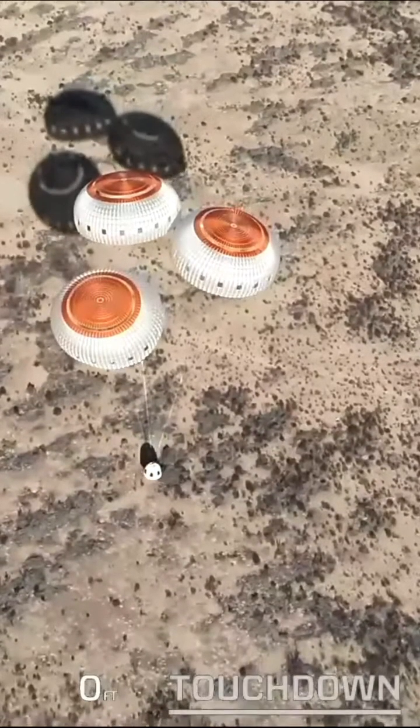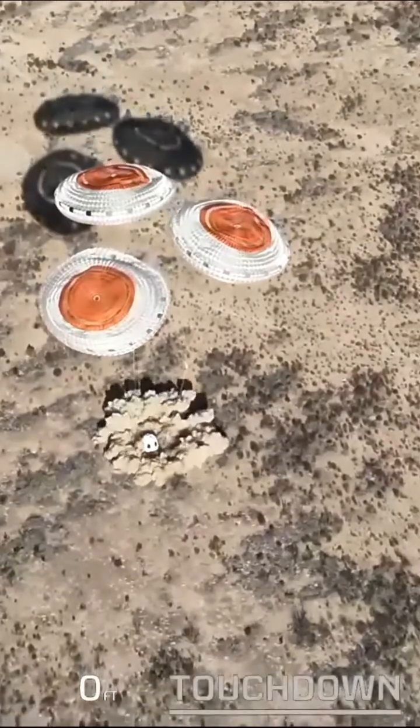That might kick up a little bit of dust here. And that third chute looks like it is now inflated, which is great. And touchdown.